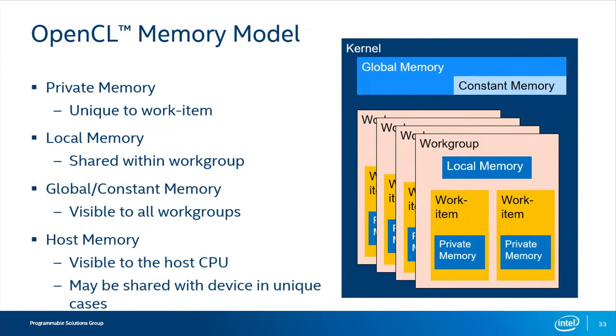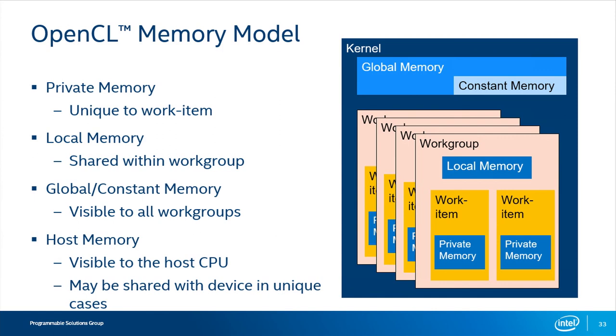In terms of memory model, OpenCL defines four different categories of memory. We have private memory, which is specific to a single work item — a work item within your kernel can have private memory. Then there is local memory, which is shared within something defined in the spec as a work group. Then you also have global memory or constant memory, which is visible to all work groups. And in addition to that, we have the host memory, which is visible to the host CPU and could be shared with the device side as well.